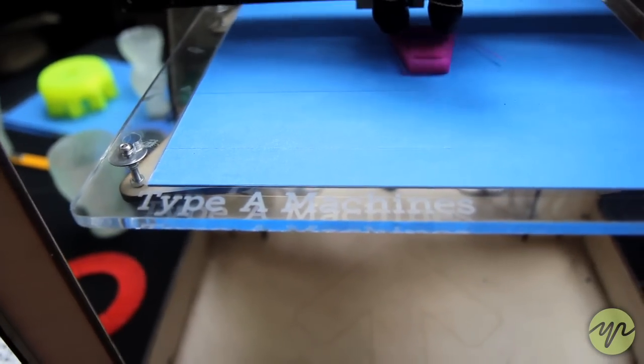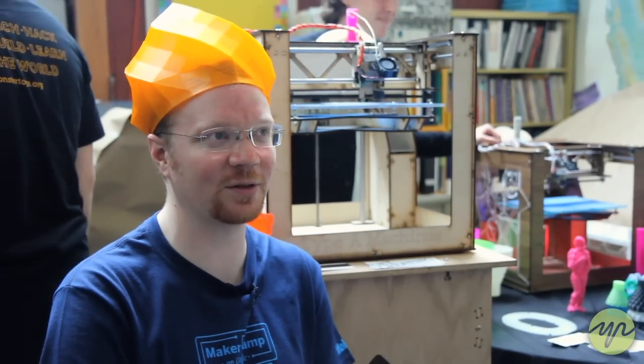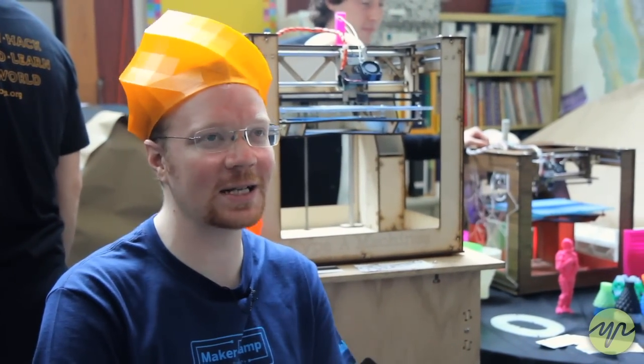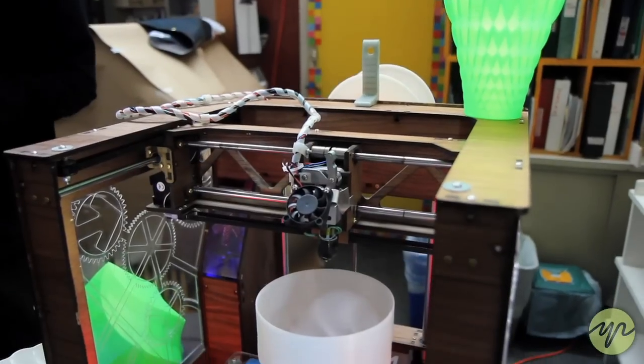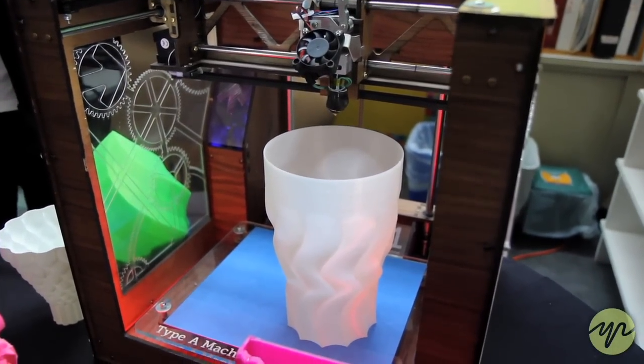This particular machine is the Type A Machines Series 1. It is not the first 3D printer — 3D printers have actually been around for 25 years, but they were patented until about five years ago. Now everybody else is building them, and all of a sudden they're affordable.